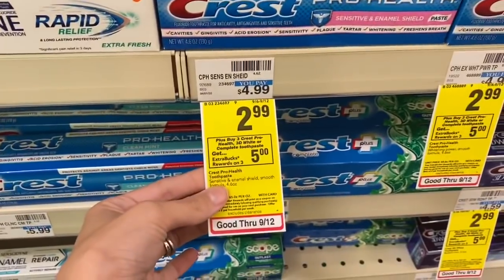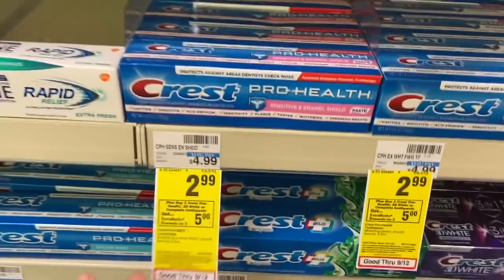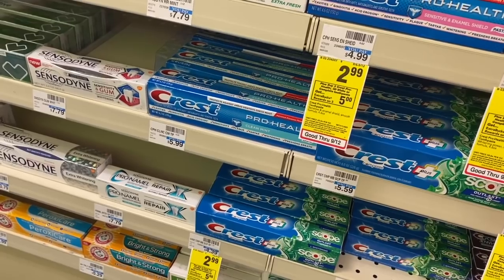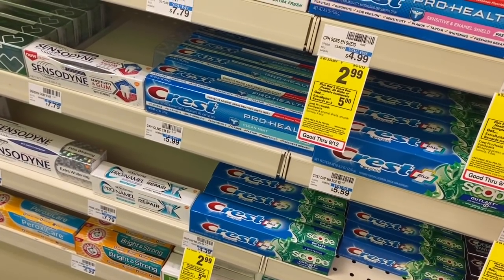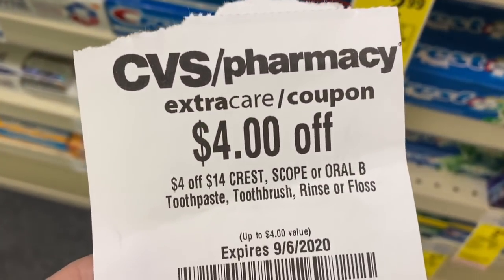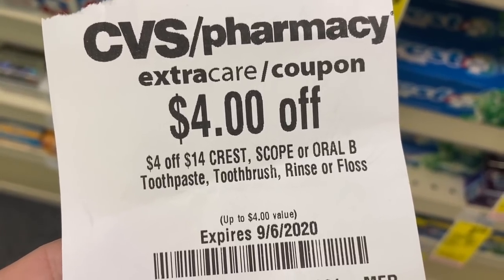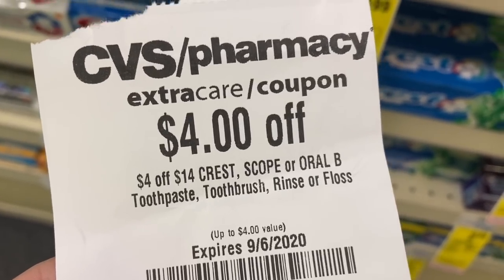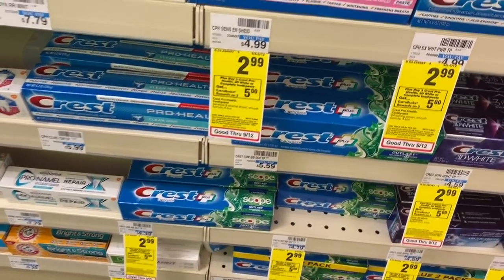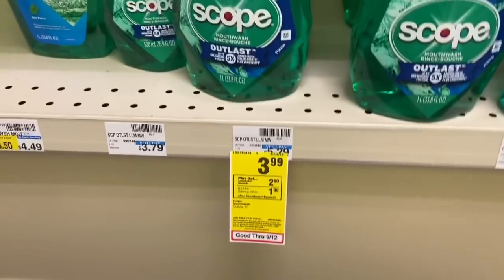The next deal: these Crest toothpastes are $2.99 — when you buy three you get a $5 Extra Buck. I'm pairing them up with Scope mouthwash to make this deal even better. I have a CRT for $4 off $14 and also a manufacturer digital coupon for $6 off four Crest or Scope products. All these coupons combined are going to get us a really hot deal — we'll go over the numbers in just a second.